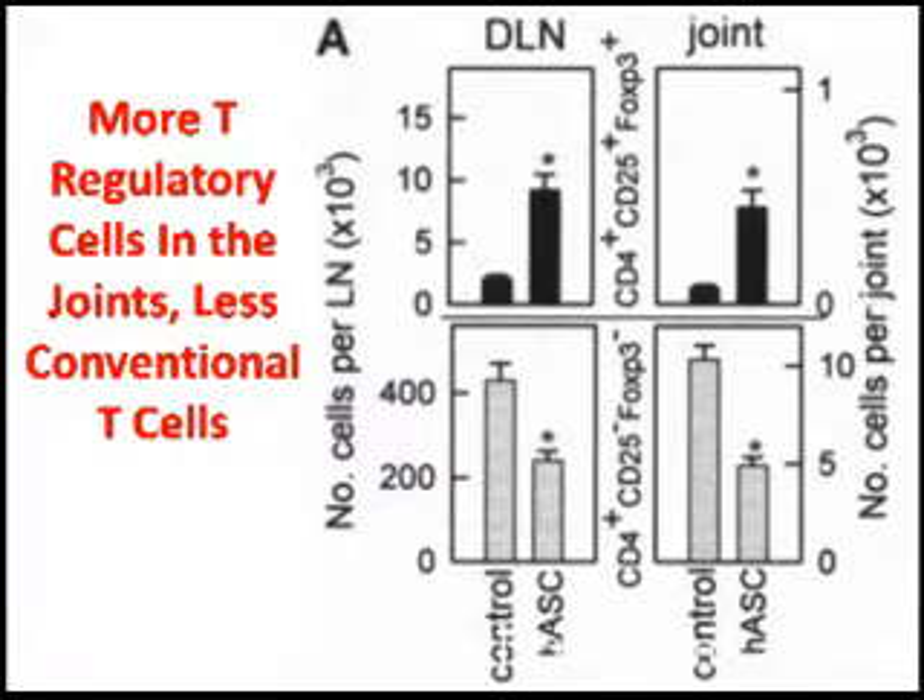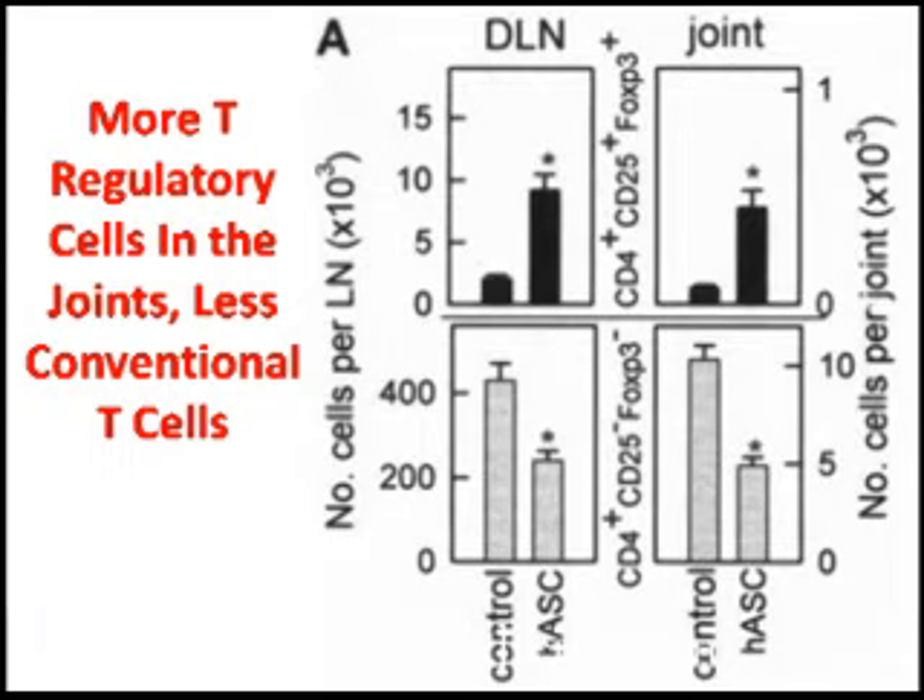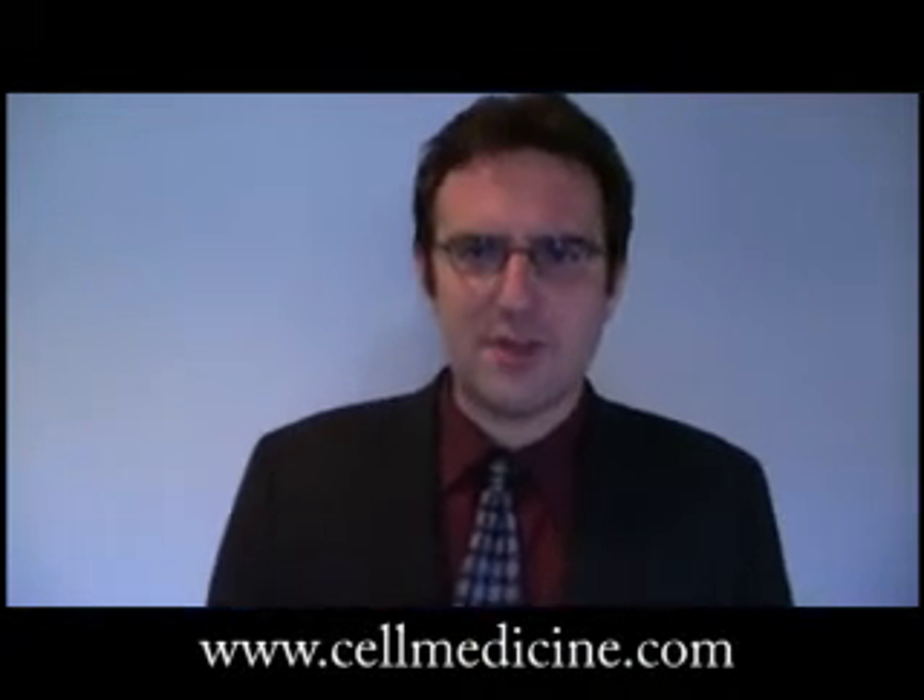When you look at the draining lymph nodes and the joints and look for normal T-cells — not the special T-regulatory cells, but the other types of T-cells that don't have FOXP3 — their infiltration in the joint and in the lymph node is much less. So it seems that these mesenchymal stem cells are somehow inducing the generation of T-regulatory cells.